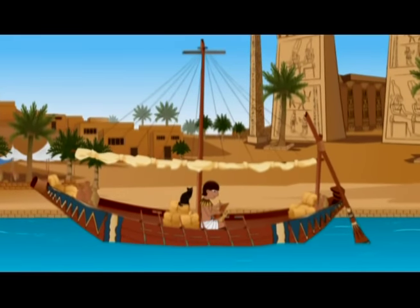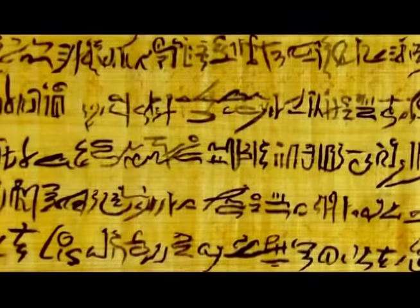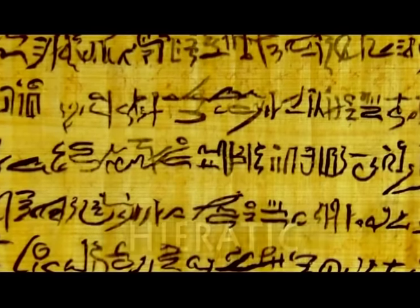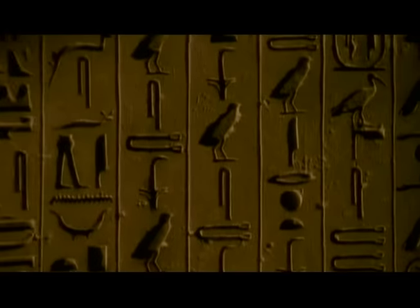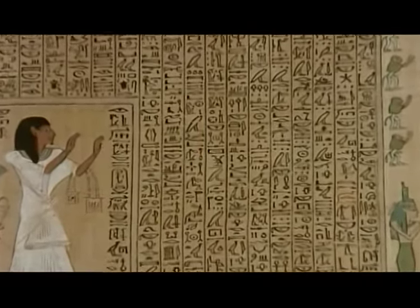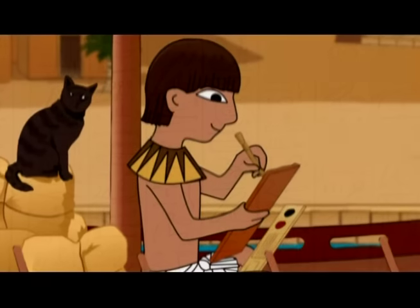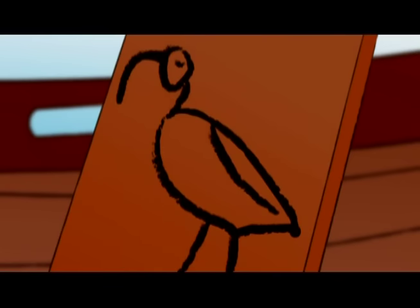I go to scribe school to learn how to read and write. It takes a lot of practice, but it's really fun. For one thing, we have different kinds of writing. This is hieratic script — we use it for our everyday writing. These are hieroglyphs. They are used for more formal things, like proclamations from the Pharaoh and religious matters. It takes years to learn hieroglyphs. There are more than 700 symbols, and they combine in lots of different ways to make words. Some hieroglyphs are hard to draw, like this one — the symbol for Thoth, our god of writing and wisdom.